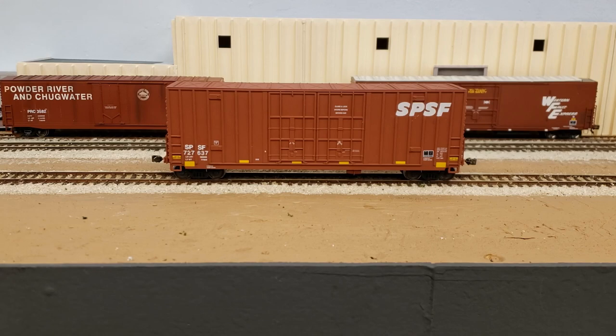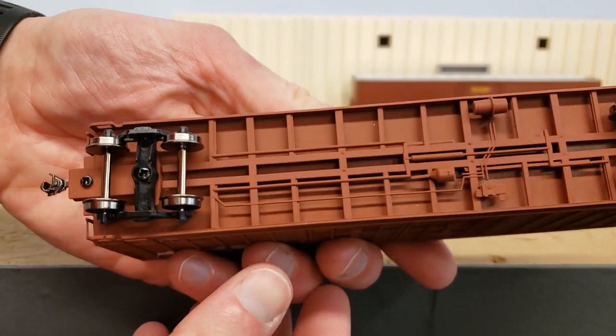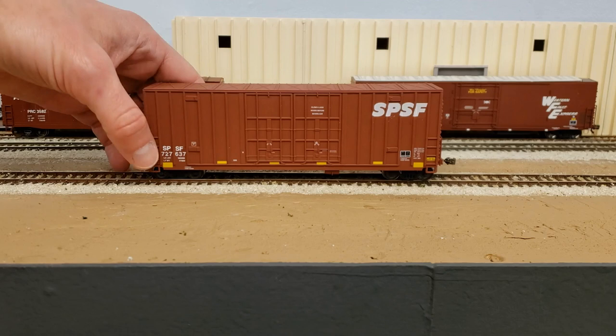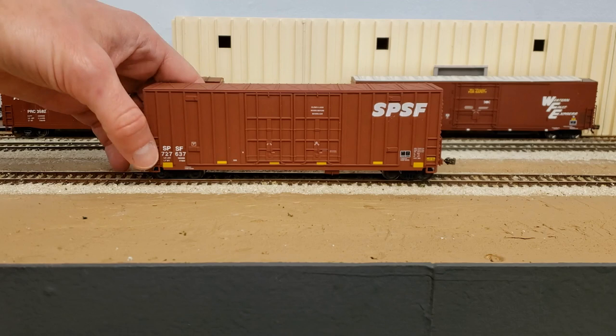I really like the metal wheels, the KD couplers — also really good, easy construction underneath. It screws together for the trucks and also screws on the coupler boxes, which is nice to have. You get a little bit of detail under there. So really a nice car for operations, I think.